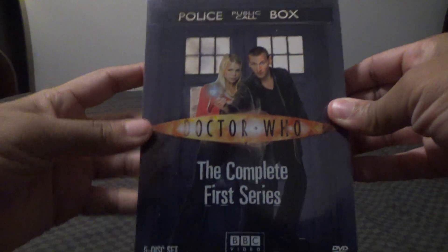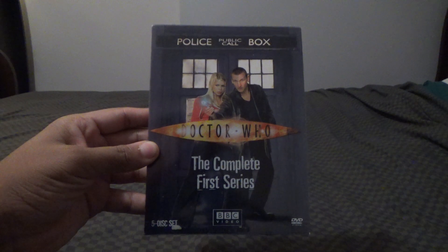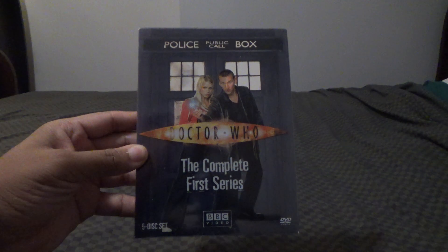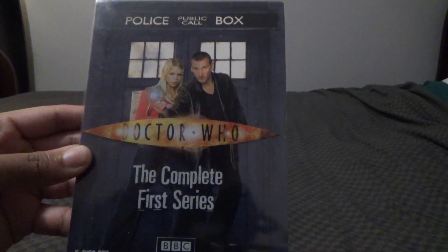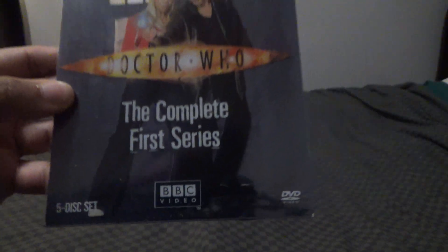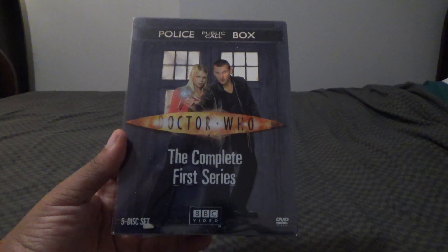I am going to show off Doctor Who: The Complete First Series on DVD. This is the original box set release. This DVD came out back on March 26, 2006. This is the new Who starring Christopher Eccleston and Billie Piper. This is a five DVD set, and I finally got a clean copy of this at Macari back in 2020.